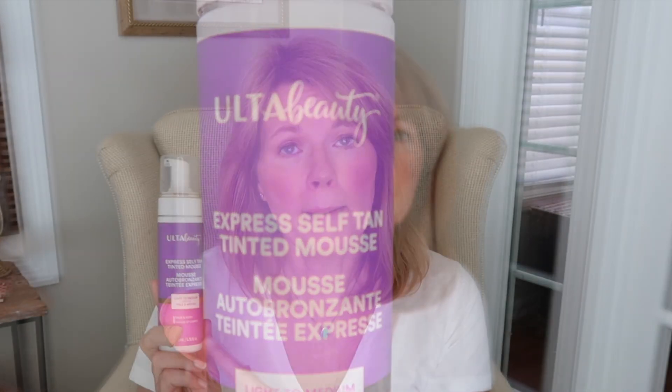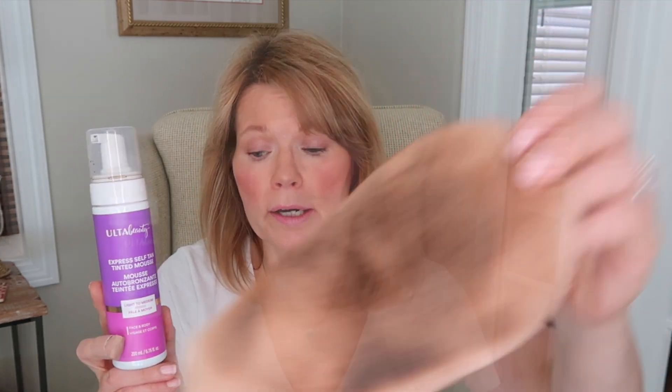Since I was just talking about pre-self-tan prep, let me share a self-tanner that I'm considering a fail. This is the Ulta Beauty Express Self Tan Tinted Mousse in light to medium. Up until trying this I had never used a self-tanner with a color guide — I've always used a white lotion. The color guide in the light-to-medium shade is very dark. You can see it on my application mitt — it's pretty dark.